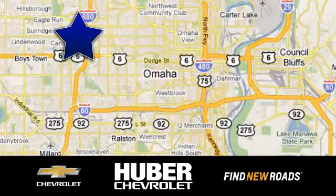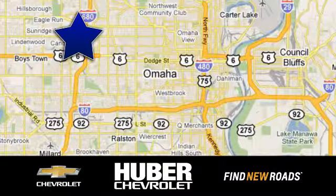Huber Chevrolet Cadillac — we're located on West Dodge Road in Omaha, Nebraska, on the northeast corner of 114th and East Dodge under the expressway.